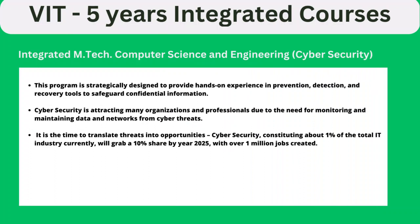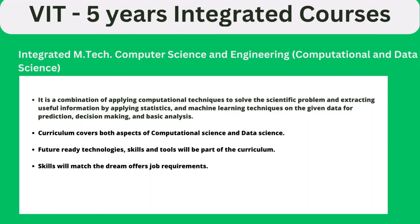Another course available is Cyber Security Specialization. This is one of the good courses right now, with a lot of organizational professionals in the field. The job scope is strong — by 2025, around 1 million jobs are expected to be created in this area. There is also a Computational Data Science course available.